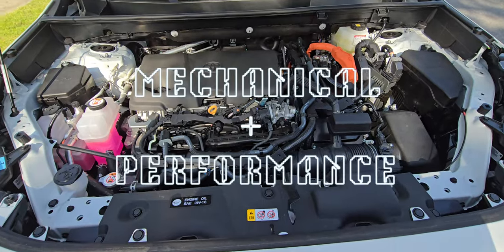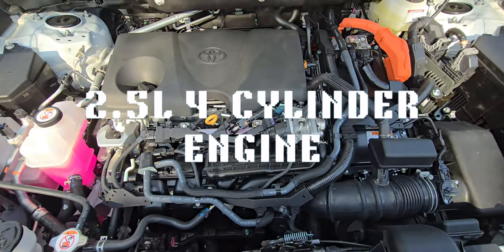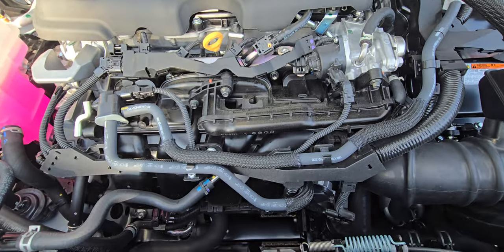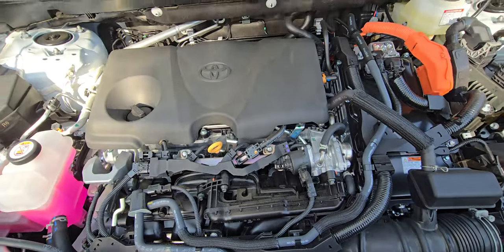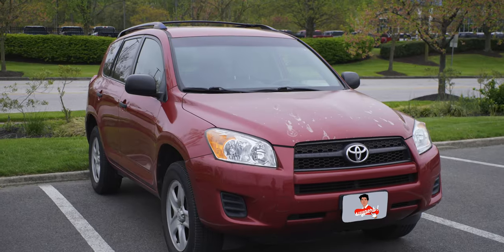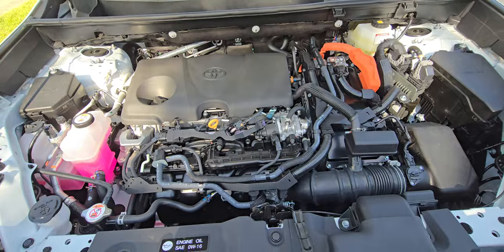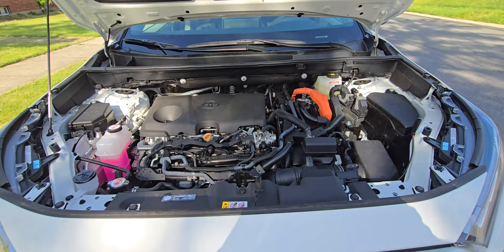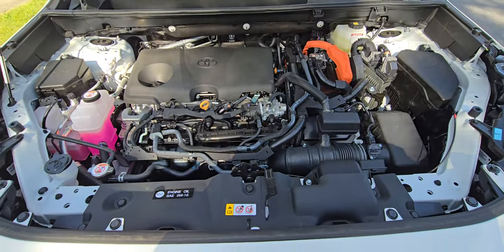First up, we have the mechanical specs and performance. There's a 2.5L 4-cylinder engine with a combined net horsepower from both the gas and electric motors of 219. It's not a sports car, but it's still a great upgrade from my last car, the 2010 RAV4, which had a horsepower of only 179. I've noticed a significant difference when making quick maneuvers on the highway — speeding up to change lanes — so overall, the horsepower does the job when you need a boost of speed.